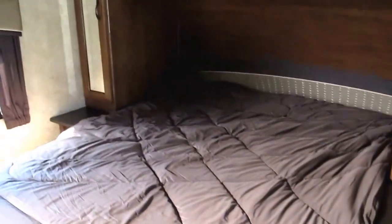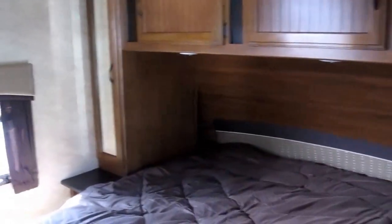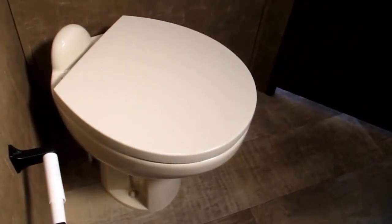Let's take a walk into the master bedroom. You've got a walk-around queen bed, his and her shirt closets, and overhead storage. There are two different entries into the bathroom — one from the living area and one from the bedroom. It features a glass walk-in shower with a vanity mirrored medicine cabinet, and plenty of legroom on that porcelain foot flush toilet.